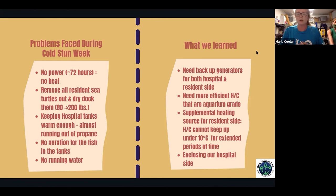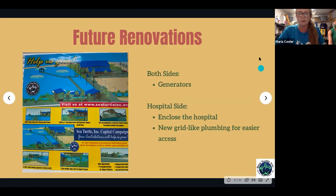We need more efficient, aquarium-grade heater chillers. Currently we're using spa and pool units, which work okay but struggle below 50 degrees Fahrenheit, so supplemental heating would be beneficial in winter. We also want to enclose our hospital side to keep wind and debris out during colder periods.